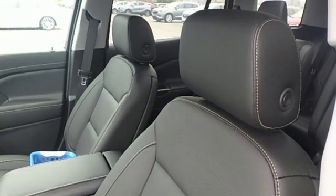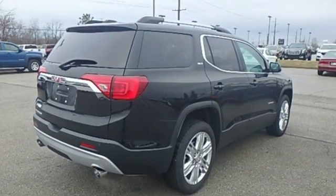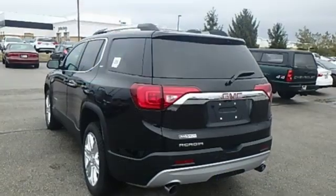A great vehicle is comprised of great features like these: streaming audio, power heated mirrors, front heated leather bucket seats, rear parking sensors, doors and push button start proximity key.